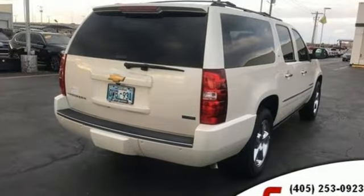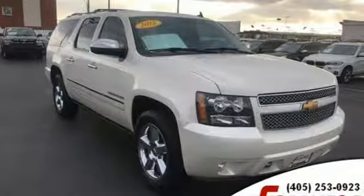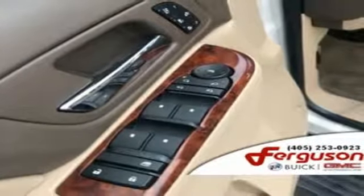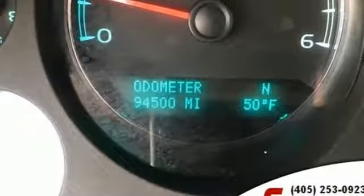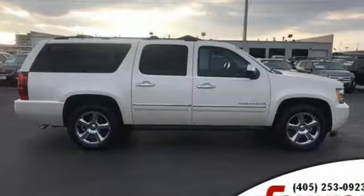And it comes with all the amenities you need: integrated navigation system with voice activation, remote engine start, heated and ventilated leather bucket seats, auto dimming rear view mirror, Bluetooth, dual zone climate control, automatic transmission, aluminum wheels, electronic shift on the fly, and power tilt down heated mirrors.